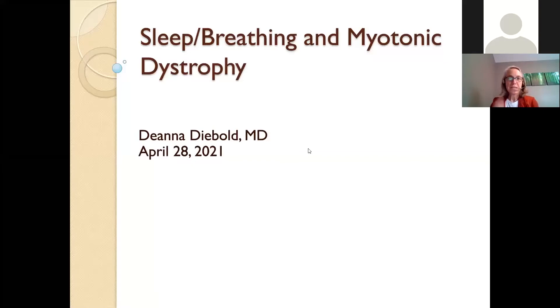My name is Deanna Diebold. I am a pulmonary critical care sleep specialist. For the past 15 years or so, I've had a special interest in where pulmonary, sleep, and neuromuscular conditions intersect.